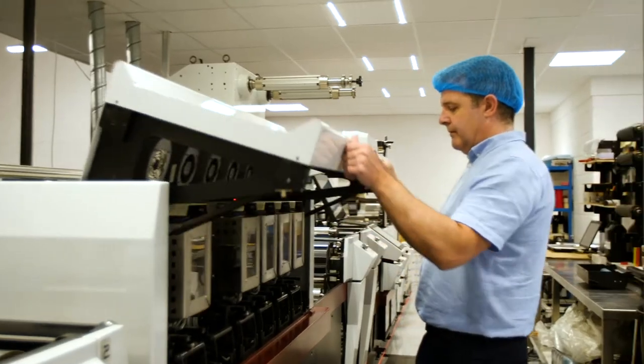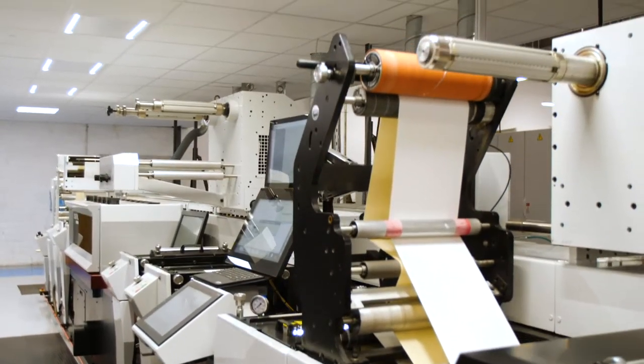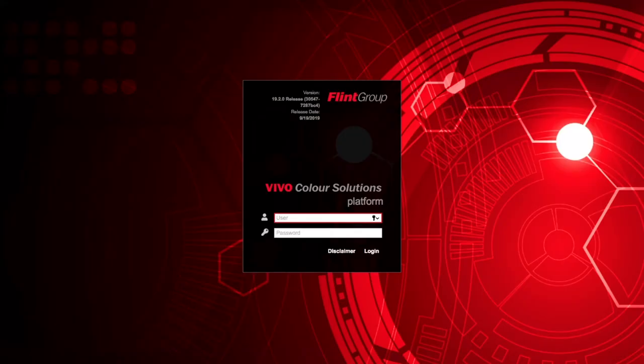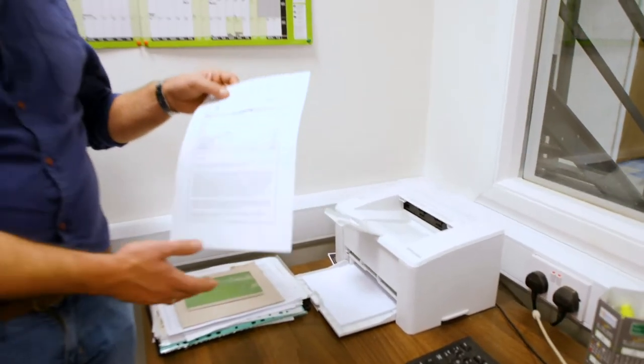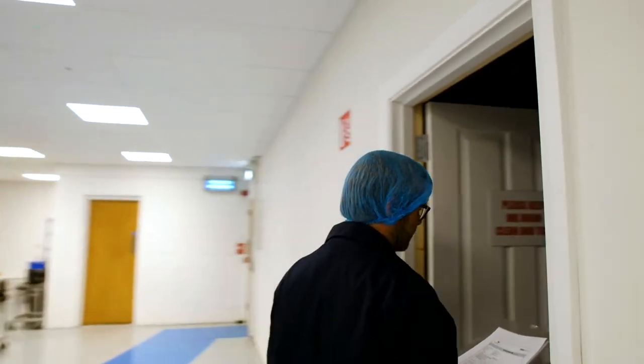Watershed are the first in Ireland to trial the Vivo colour match system with very positive results. The benefits of using the new Vivo mixing system over the old Pantone boot system are twofold that we have seen so far. Firstly, in setup on press, we're finding now the guys are setting up quicker on press because the Vivo system is giving more accurate mixes.